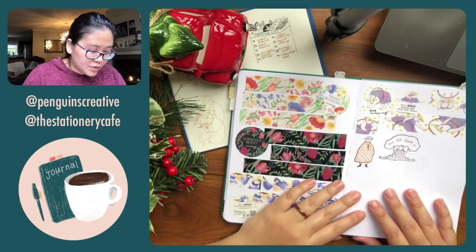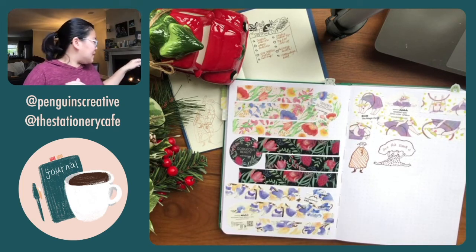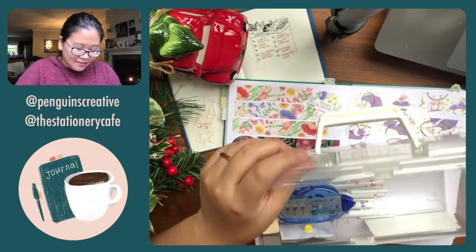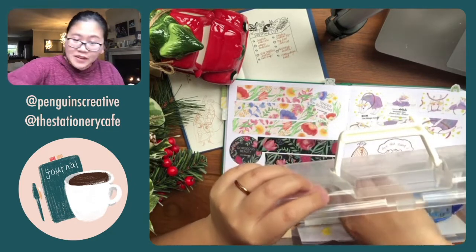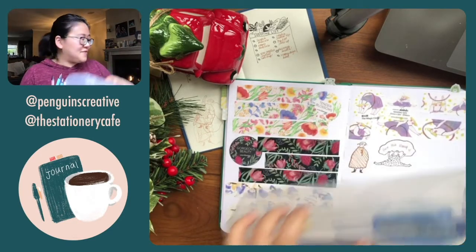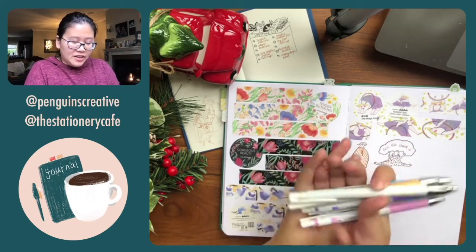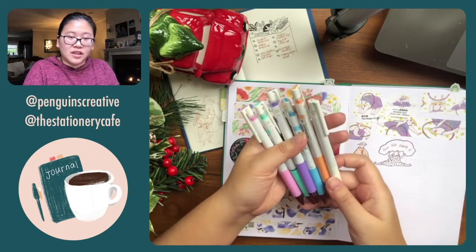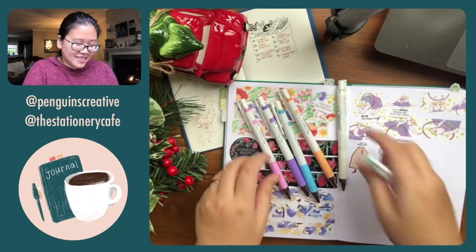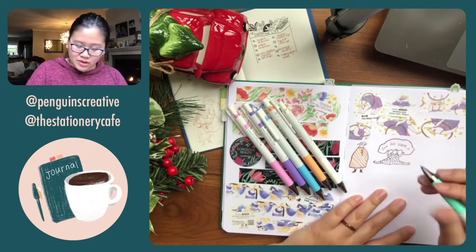I wanted to try out a series of pens from my friend Diane, who's also in the group. She sent me some Pilot Juice Up pens and I wanted to test them on black paper. These are Pilot Juice Up pens — she had a lot of extras and decided to give them to me. No pens left behind! Let me test them out.